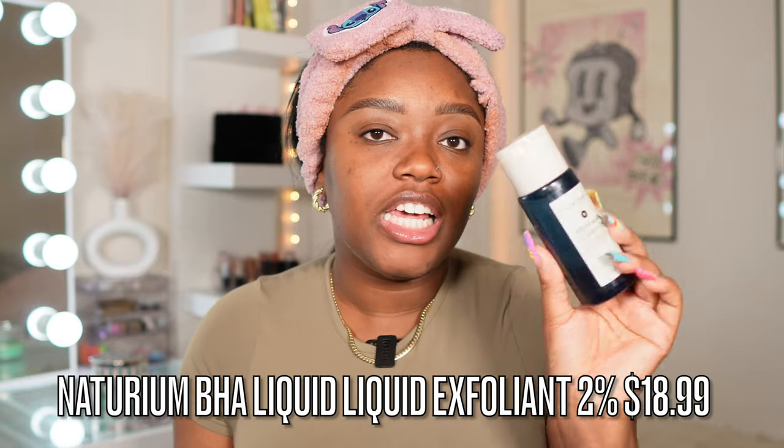Before I go in with any moisturizer, I'm going in with my Naturium BHA Liquid Exfoliant 2%. This is actually a new find for me. I love to watch Nikki Rose — she's a celebrity makeup artist with a YouTube channel, and this is one of her absolute favorite skincare prep products. I binged so many of her videos and realized I don't really use an exfoliant. This one seems really nice, it's gentle, my skin doesn't react poorly to it. I got mine from Target.